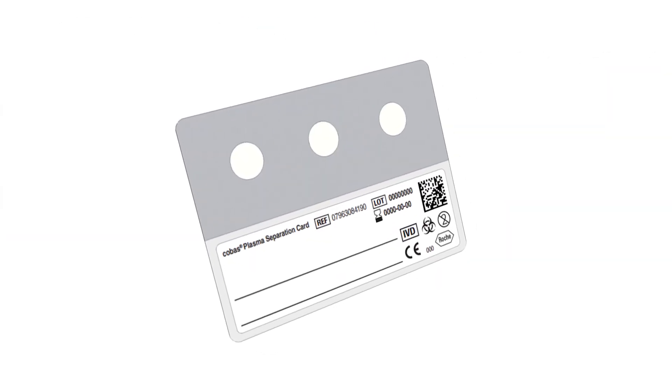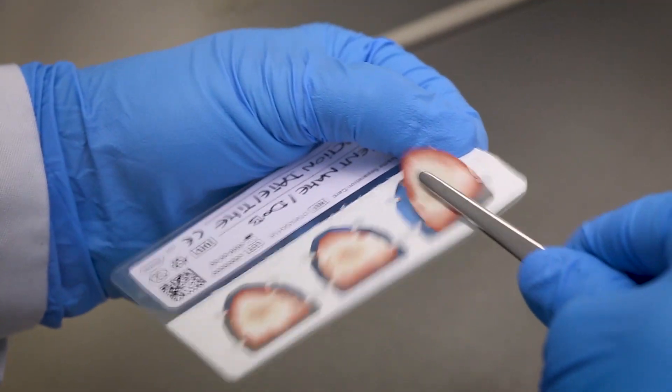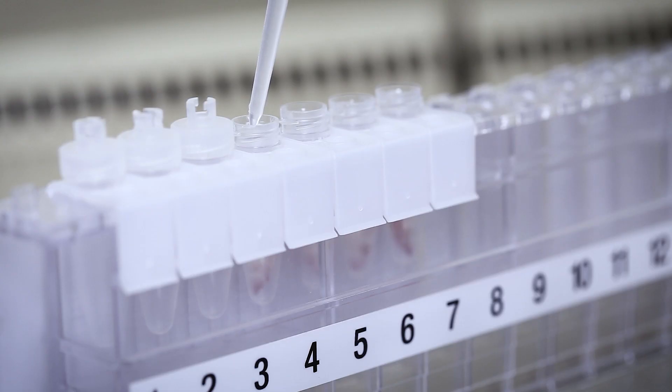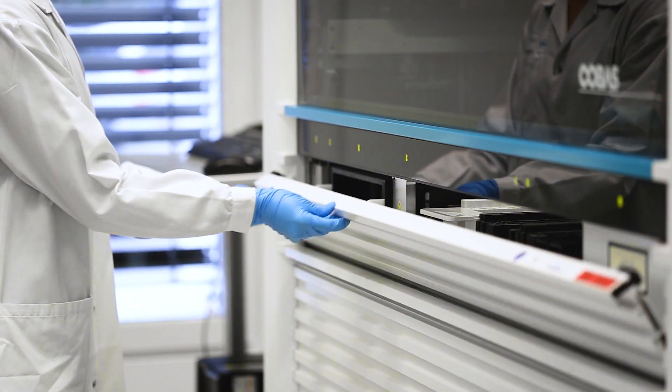To address the challenges such as sample collection in rural areas and return of results, Roche developed innovative collection devices and digital solutions to further improve how we can reach patients no matter where they live.